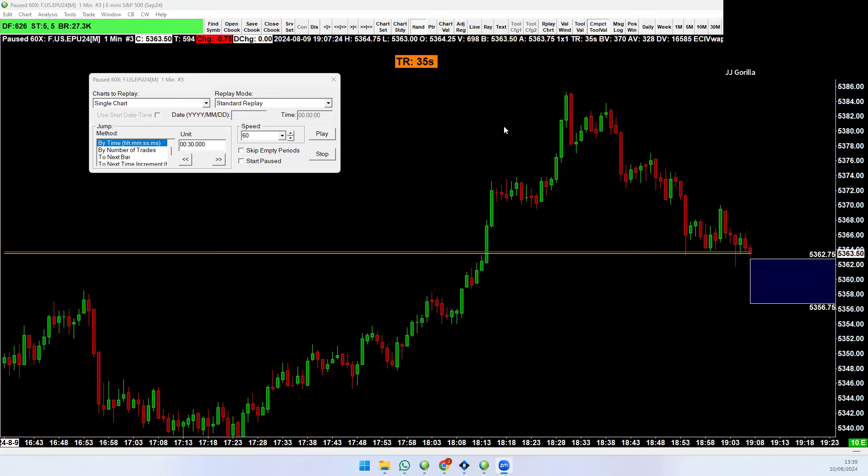Here we have a liquidation. The market does some nice distributions on the way up — nice sideways distribution, sideways distribution — then it comes back into this distribution because it ran out of buyers, and then it drops again. I'm going to play this at 60x speed. You're going to see the market now come into this balance area.